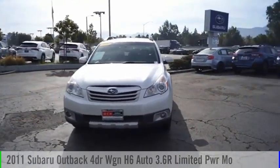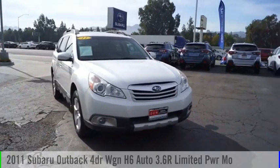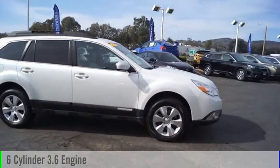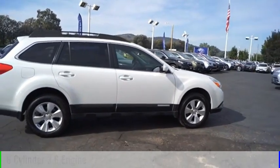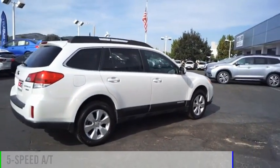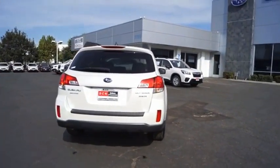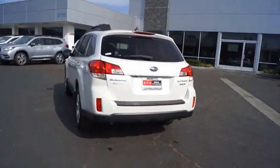Take a ride in a 2011 Outback. This vehicle is powered by an all-wheel drive six-cylinder 3.6-liter engine and comes with a five-speed automatic transmission. This vehicle has less than 95,000 miles.